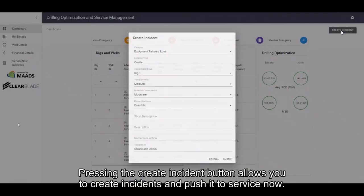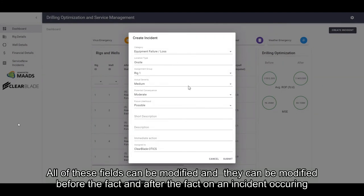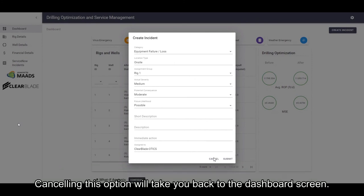Pressing the create incident button allows you to create incidents and push them to ServiceNow. All of these fields can be modified before and after the fact of an incident occurring. Canceling this option will take you back to the dashboard screen.